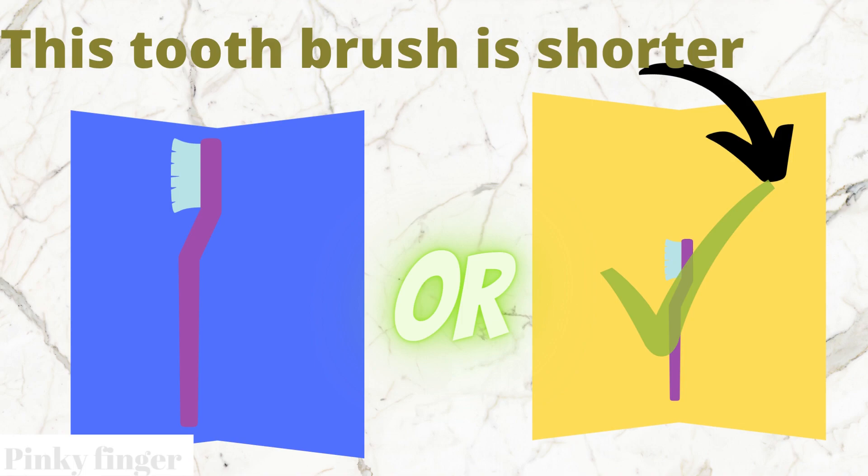Yes, that's right. The yellow box toothbrush is shorter than the blue box toothbrush.